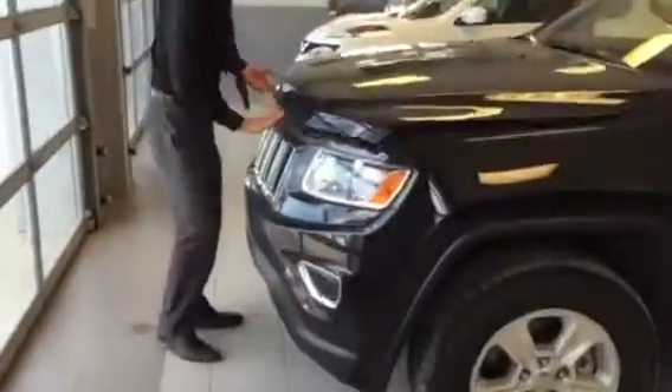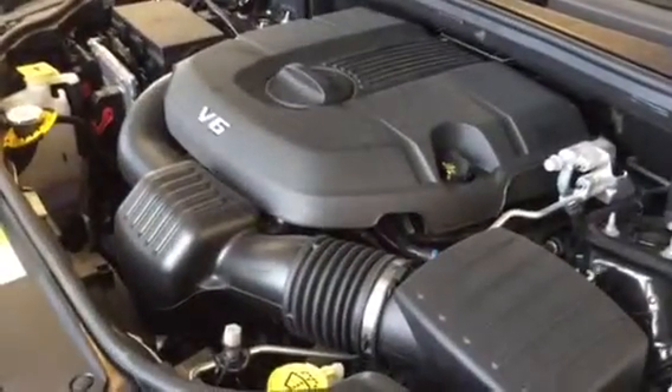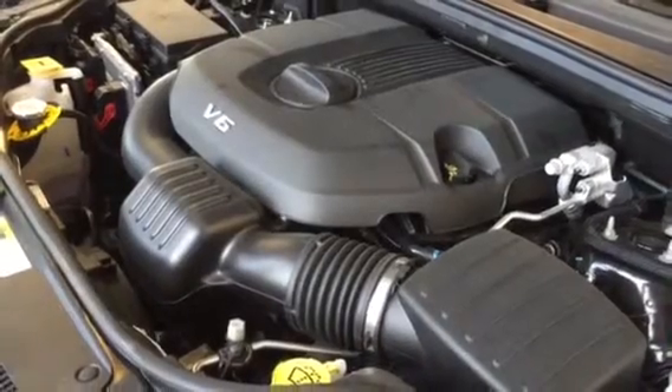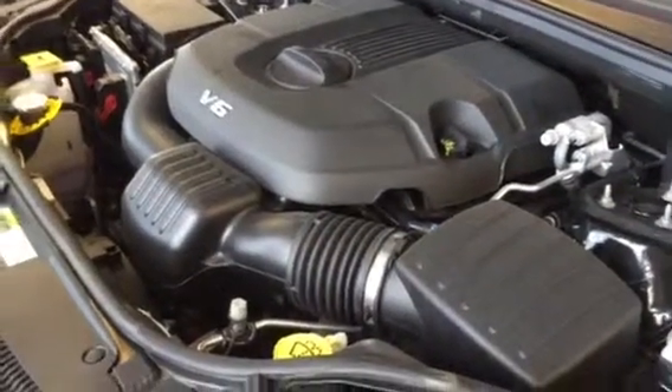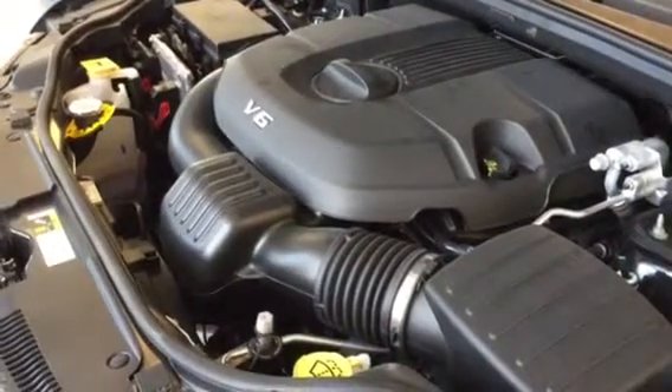It's absolutely gorgeous. Let's start underneath the hood — that's where the goodies are. This is the 3.6 liter Pentastar engine I mentioned in the email. It is Chrysler, Jeep, Dodge's famous engine. People have been ranting and raving about this engine for a few years now, and it's for good reason.